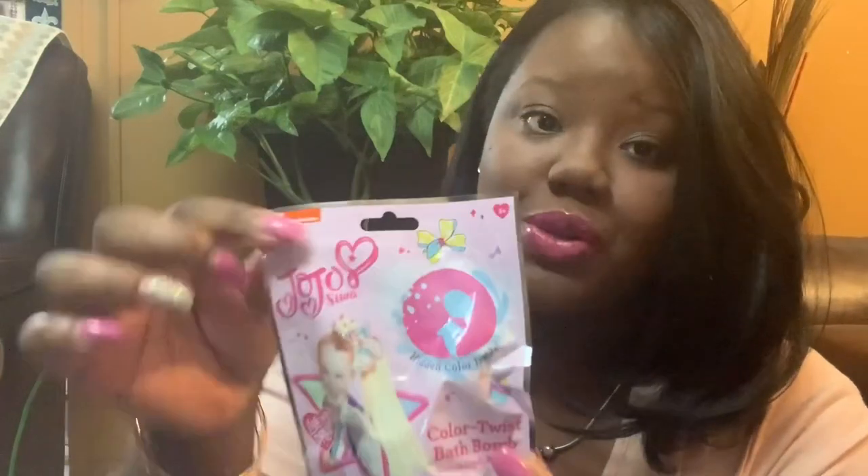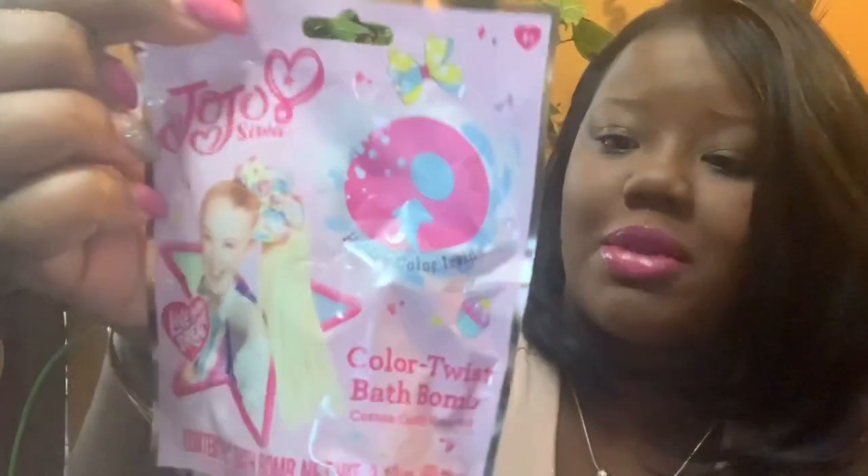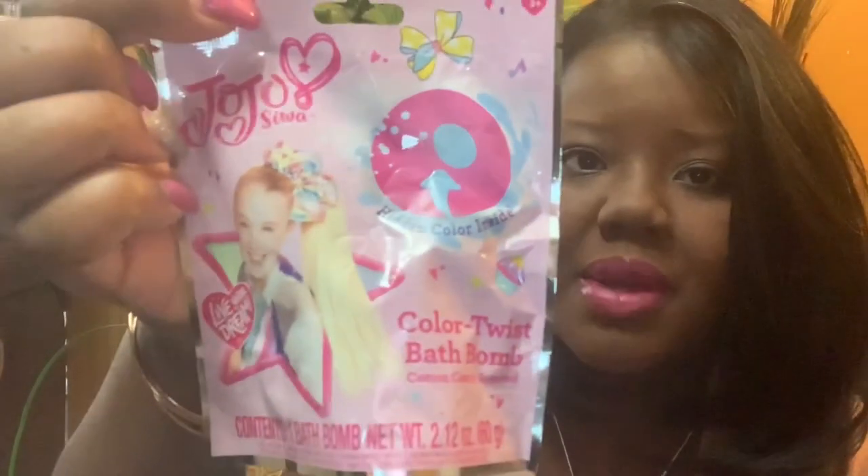She's crazy about JoJo Siwa, so I found this JoJo Siwa bath bomb at Five Below. It says Color Twist Bath Bomb, Cotton Candy Scented, with a hidden color inside. I believe this was a dollar.